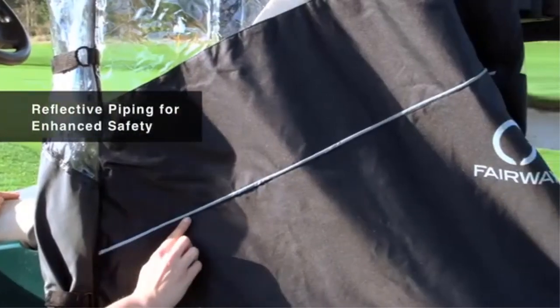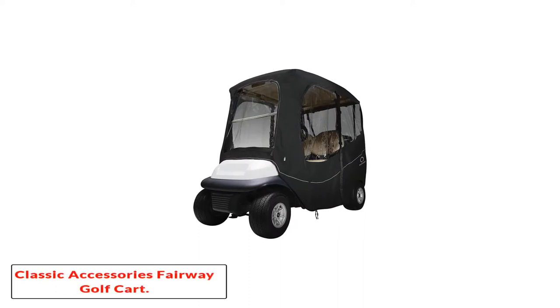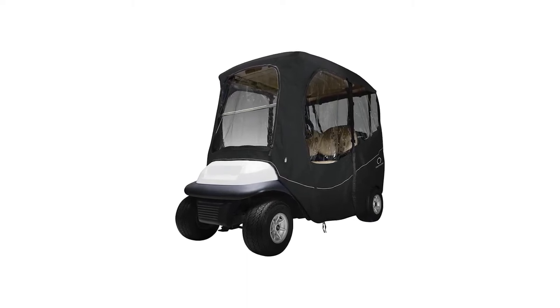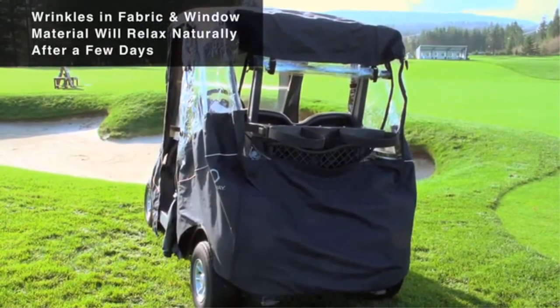Cons: The front window is very hard to see through due to the wrinkled plastic. Number 2, the Classic Accessories Fairway Golf Cart Deluxe Enclosure. If you want a golf cart enclosure that will stay on your cart while you are driving and keep you both warm and dry, this is a great choice to consider.